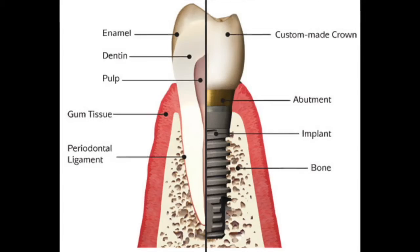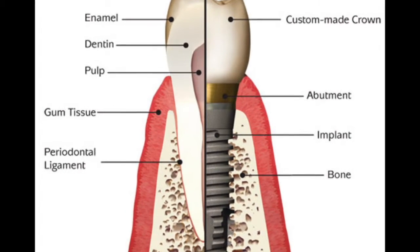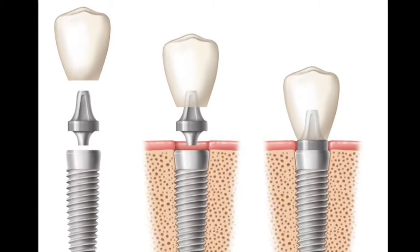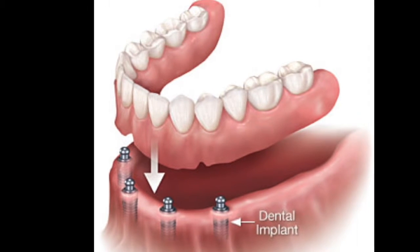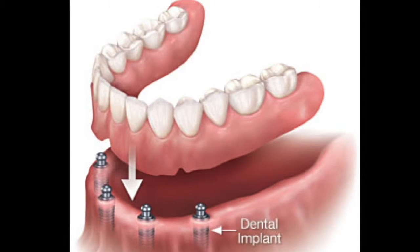So the implant is just the thing that goes in my bone. What about the crown that goes on top? The prosthesis, such as a crown, is connected to the dental implant through the supporting abutment. There are two categories of restorations placed on top of an implant: one is the single and multi-unit fixed prostheses, and the other is the removable and hybrid prostheses, which are seen in implant-retained tissue-supported dentures.